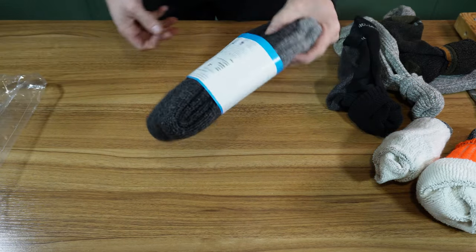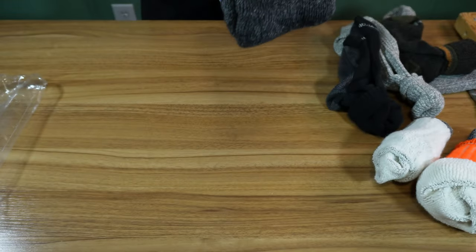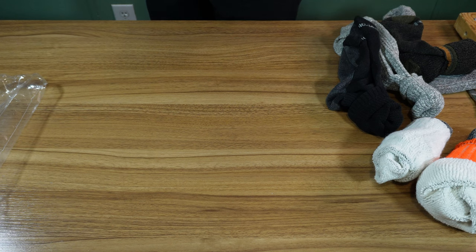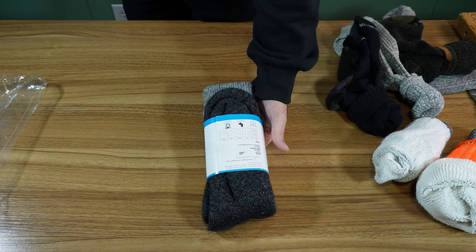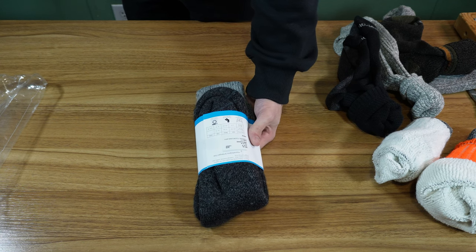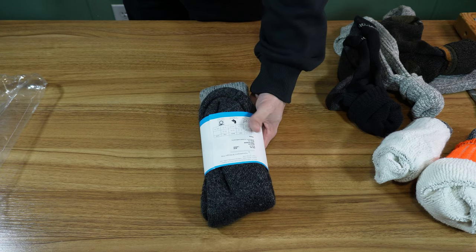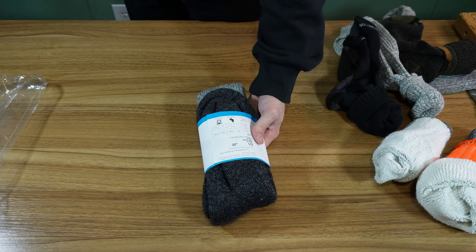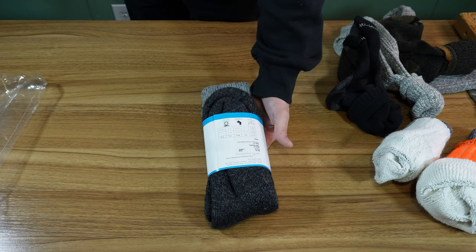So these are from Warrior Alpaca Socks. The price on these, if I remember correctly, was right about $30. They claim alpaca keeps your feet warmer than regular merino wool. They also claim that it's hypoallergenic, dries faster, it's warmer, softer, and longer lasting.